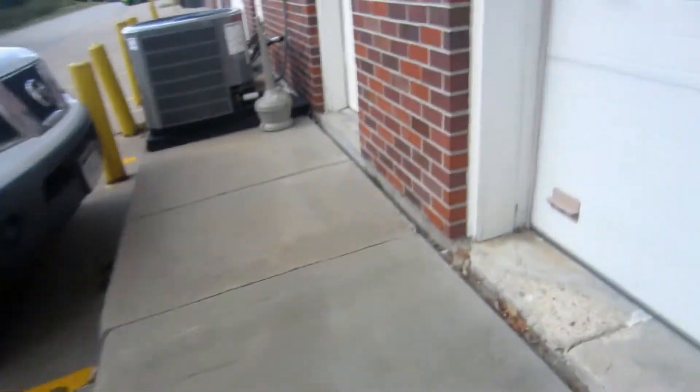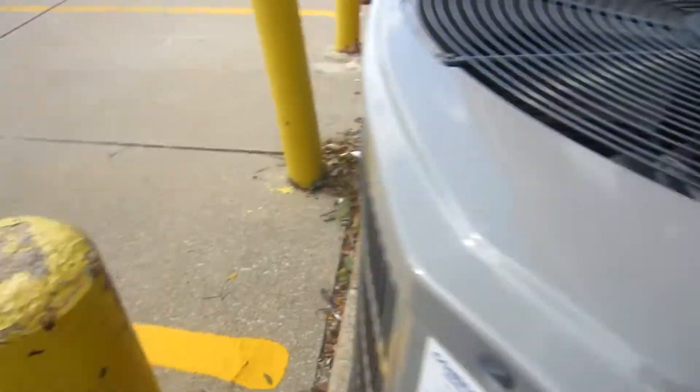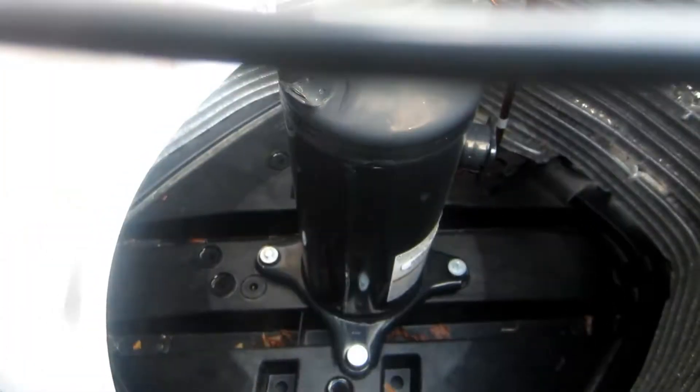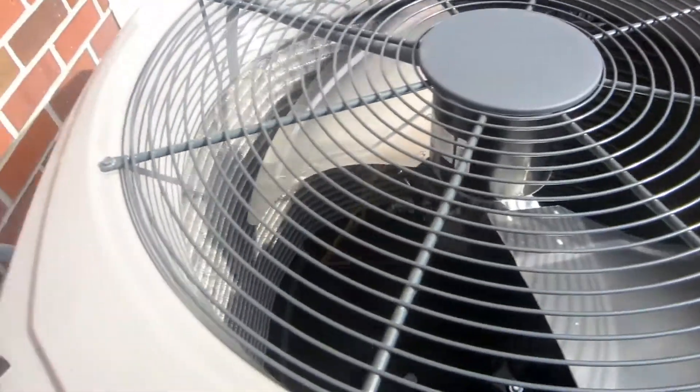Here's a little Lennox Elite with Tecumseh reciprocating, one-and-a-half ton from 1989. American Standard — or Trane — yeah, American Standard. And then three more Reems, silver series, Alliance. My battery died but I brought another one so let's continue.